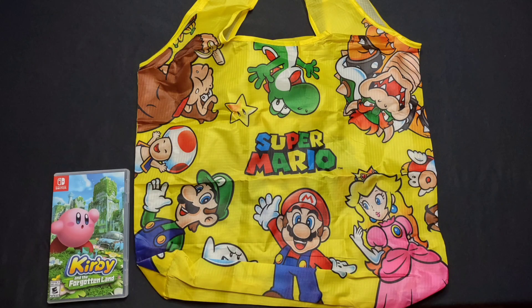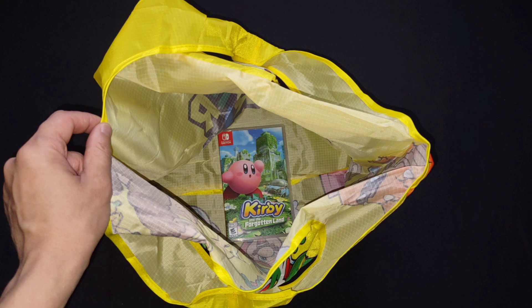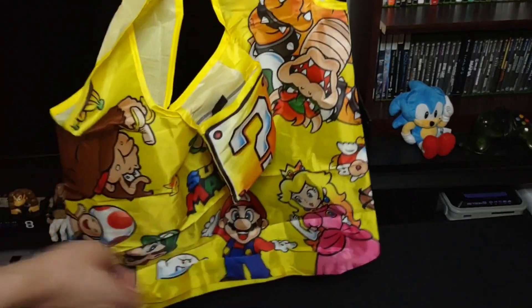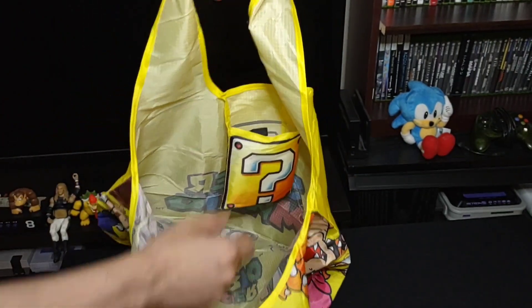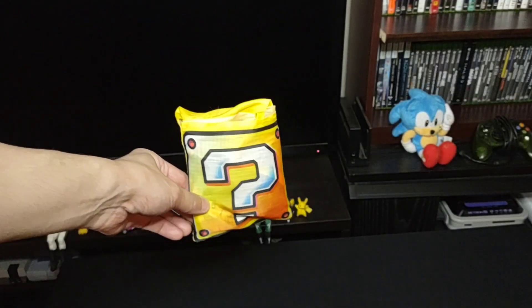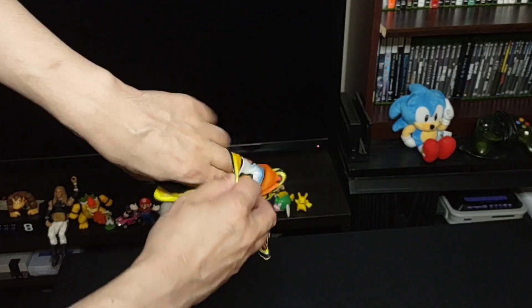Speaking of reusable bags, I also grabbed a Super Mario themed bag and personally, I like this one way more than the Splatoon bag. It's the type of material that I prefer, although I do think it's more likely to rip when compared to the Splatoon bag. But the design on this bag is just amazing. One side showcases Mario and a bunch of characters from the Mario universe, while the other side is just the Super Mario logo and it looks very crisp and clean. The colors on the bag really pop as they're extremely vibrant. But the best feature of this bag is its ability to be folded up and stored in a little question block pouch. The pouch itself is actually attached to the inside of the bag so you'll never lose it either. And yes, I know my ability to fold it properly is pretty poor, but when done right, it looks great.